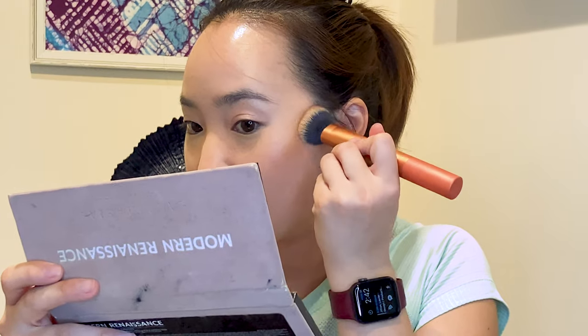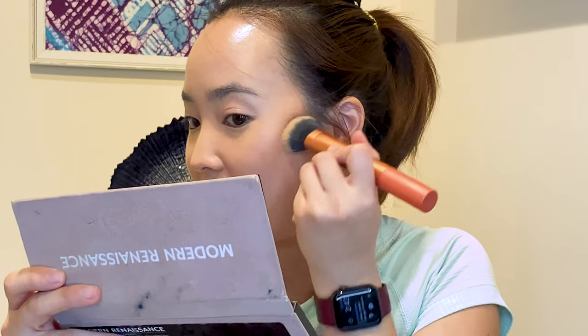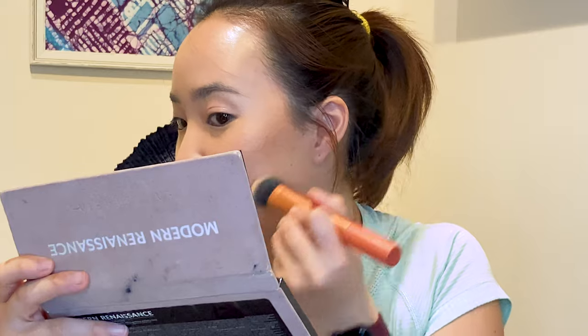I haven't used this concealer in a really long time. I remember it being really cakey on me but I think that's because I wasn't using it correctly — I was putting it under my eyes and it made it look really cakey — but I don't think it belongs under the eyes. Now I'm going to use the Fenty Cream Bronzer in shade number three, Macchiato, and just contour this area.